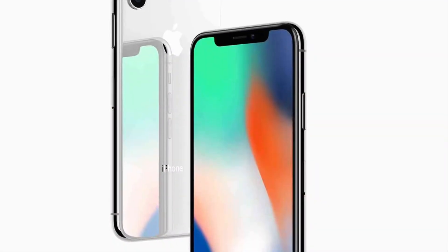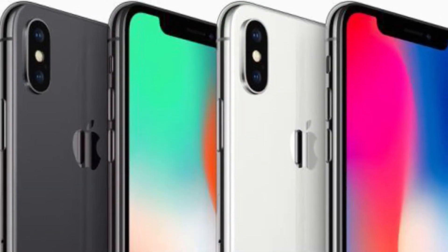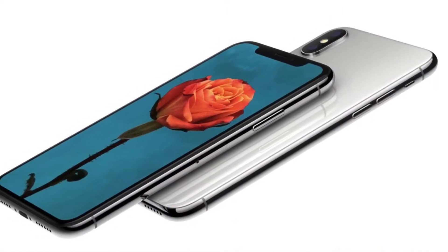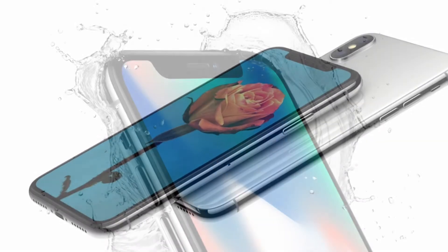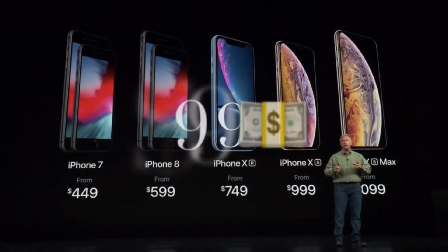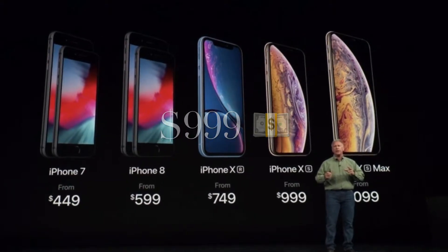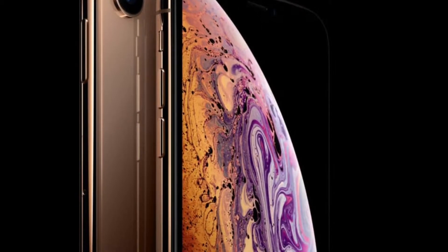Those are all the new features you get with the iPhone XS. Now let's compare prices: last year's iPhone X started at $999, and this year the iPhone XS also starts at $999. That means you are getting all these improvements and much more at the exact same price as last year.